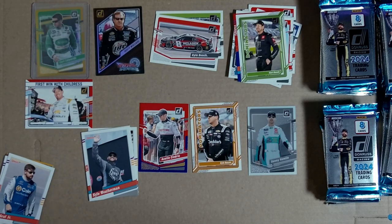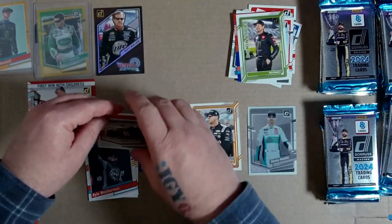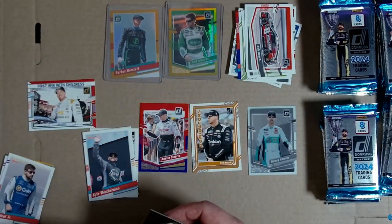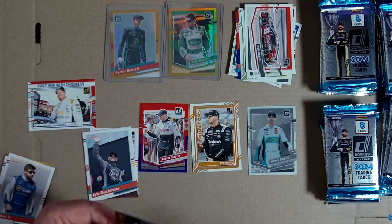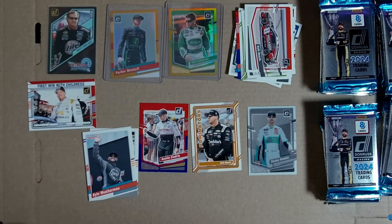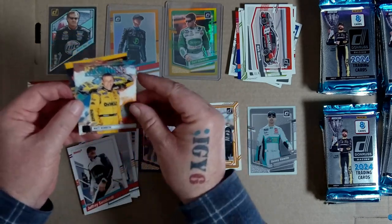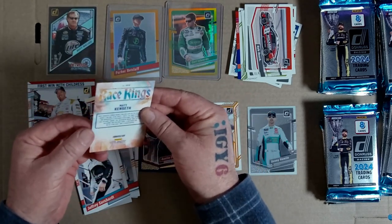This top loader is a little bit tight. I'm going to stack all the bases because if this is a hot box and I get one of these in every pack - what do you do? I haven't finished opening that pack yet - there's a 91, another 91, race kings, Matt Kenseth. Wow.